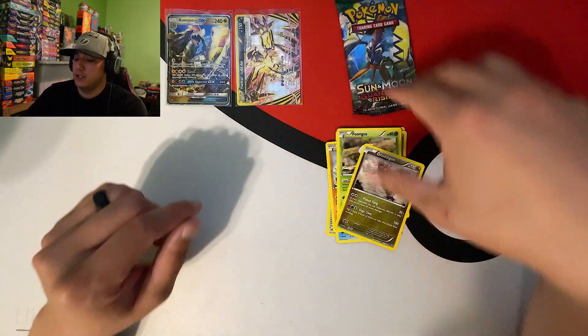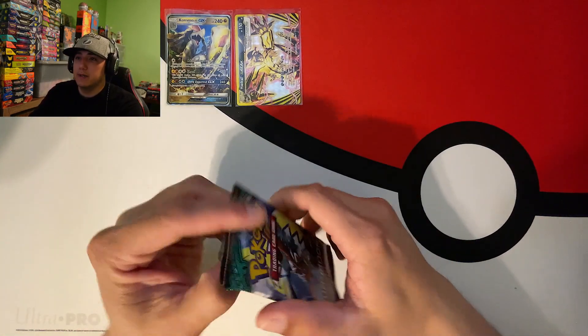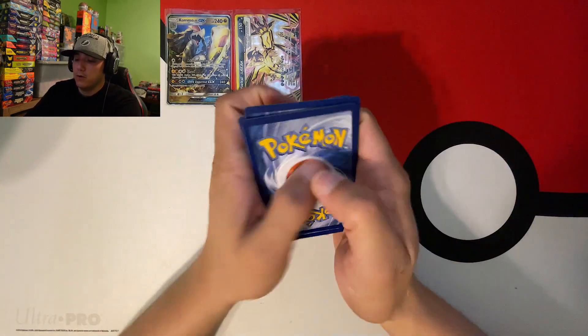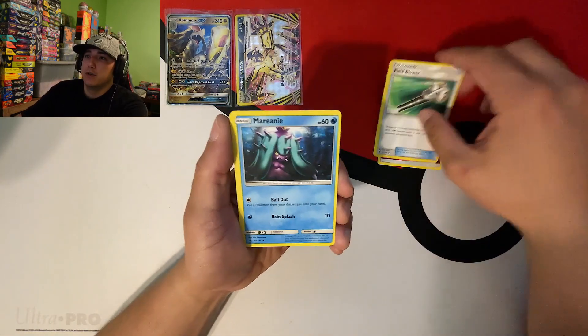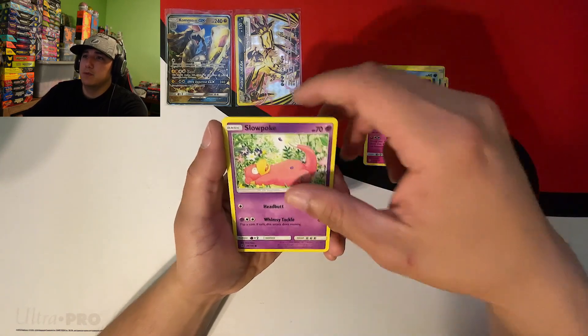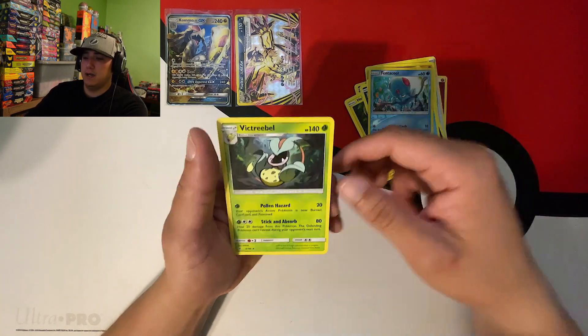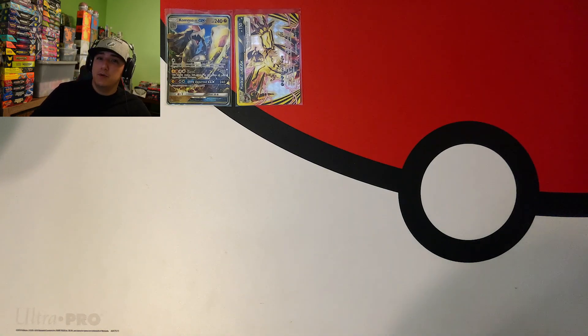Ending with the last Guardians Rising booster pack - can we get one of those evolutions? Here's the code card and we're going with fighting energy. We got Field Blower, Marin, Clefable, Slowpoke, Machop, Helioptile, Murkrow, Alolan Sandshrew, a reverse Tentacool, and a non-holo Victory Bell. And that's gonna do it for our Tapu Coco pin collection!